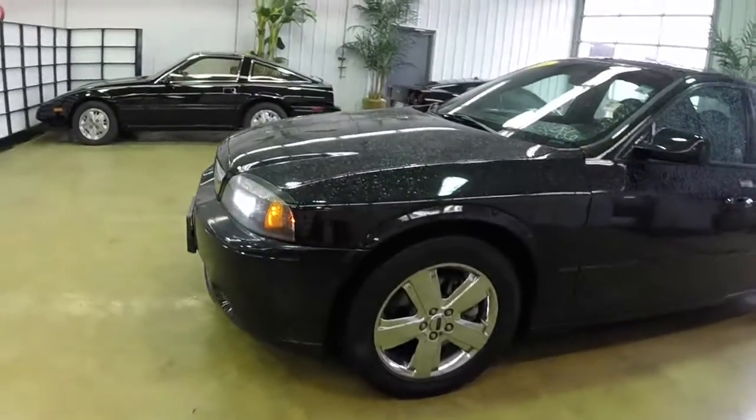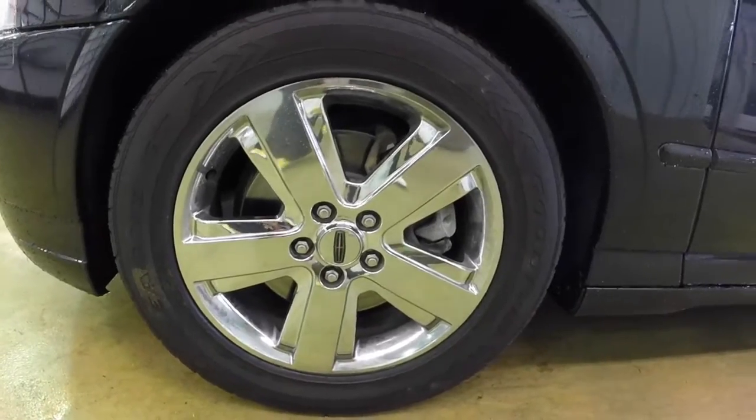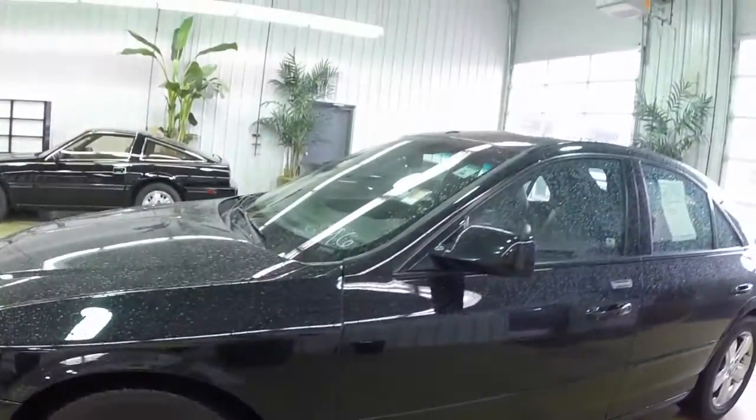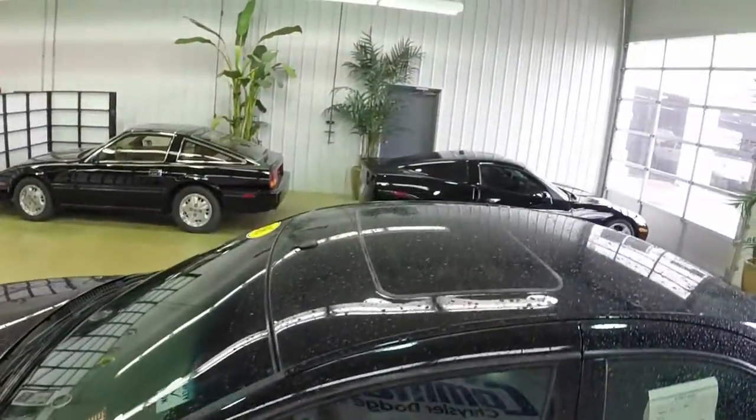This vehicle is painted in black clear coat, has black perforated leather trim bucket seats, 17-inch five-spoke chrome aluminum machined wheels, xenon headlights, keyless remote entry with entry keypad, and a sunroof.